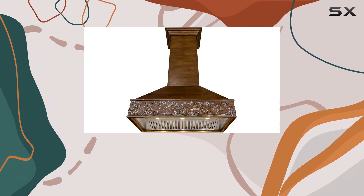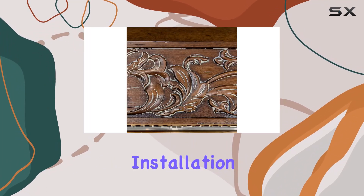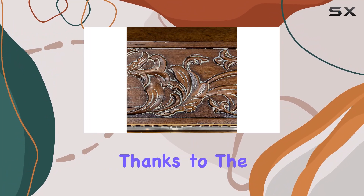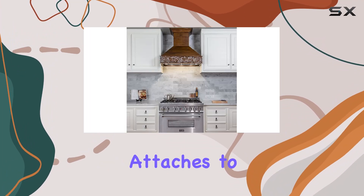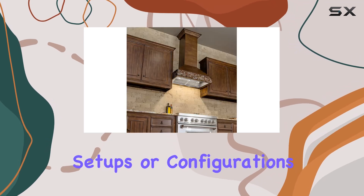And with duct external venting, you can say goodbye to smoke, grease, and odors lingering in your kitchen. Installation is a cinch too, thanks to the easily connectable ductwork that attaches to the top of the range hood. No need to stress about complicated setups or configurations.